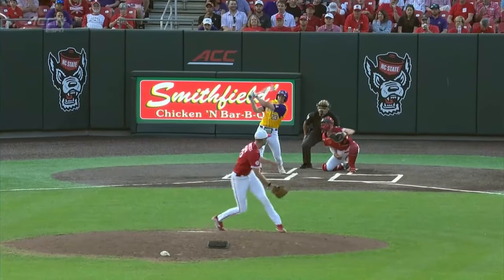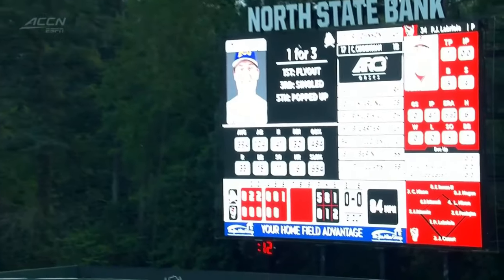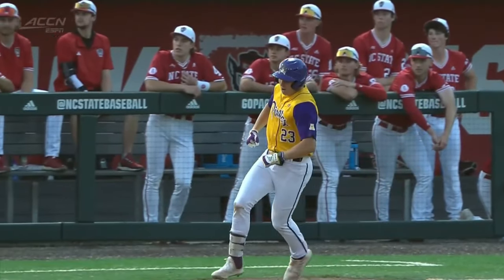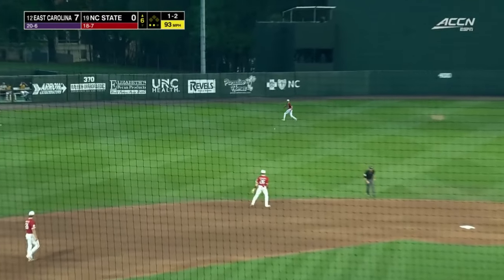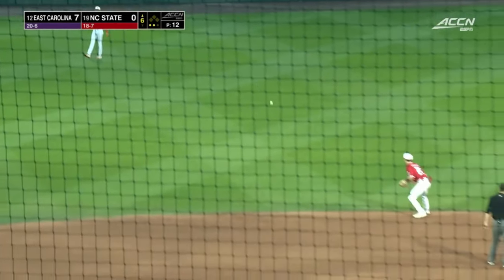You just can't get away with that in this league. You can tell how much this matters to both programs — a top-25 matchup, and an error in a three-run inning has helped fuel a 7-0 lead. Jenkins Coward rockets a base hit with his second hit of the night, now hitting .360 on the year.